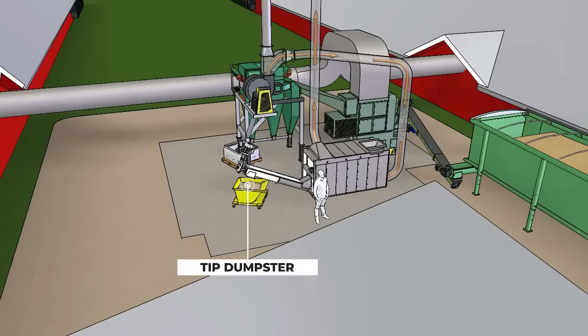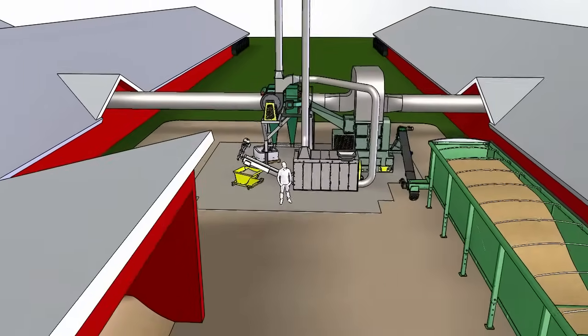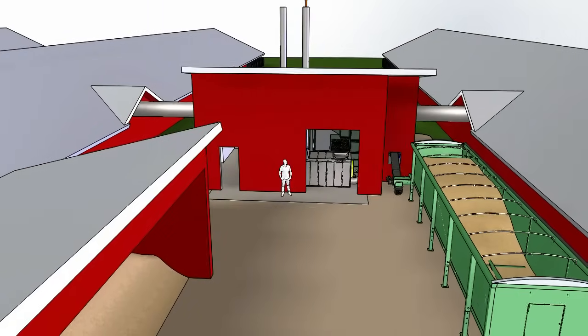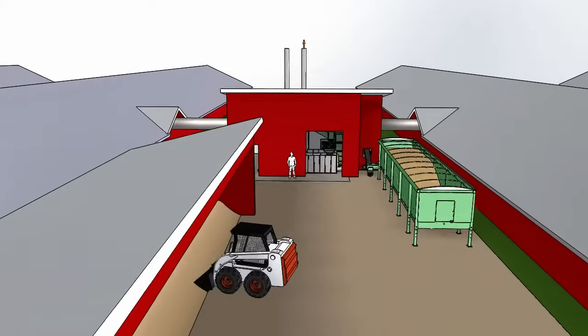Our heating systems offer hot dry air, which reduces moisture, lowers ammonia levels, significantly reduces heating costs, and reduces mortalities by up to 50%. Our forced air and boiler systems have been successfully burning chicken waste for more than 10 years.